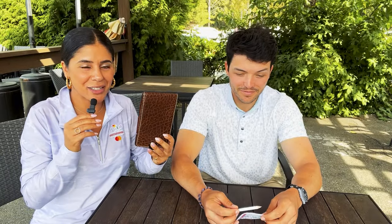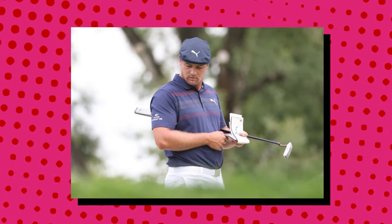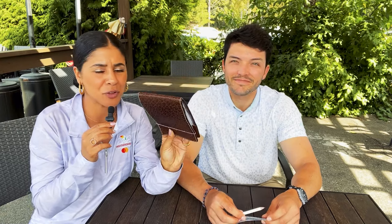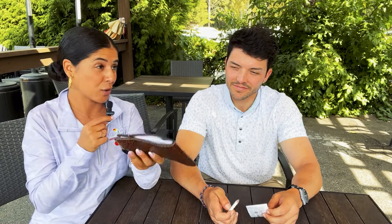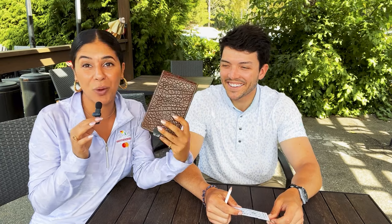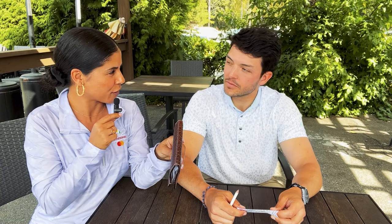Did you guys always wonder what tour players and caddies are holding or looking at all the time? They have this shoved in their back pocket — what the heck is this beautiful leather book? Quinn over here called it his bible, so let's figure out what his bible is all about and how it can help you as an amateur golfer lose some strokes on the golf course.